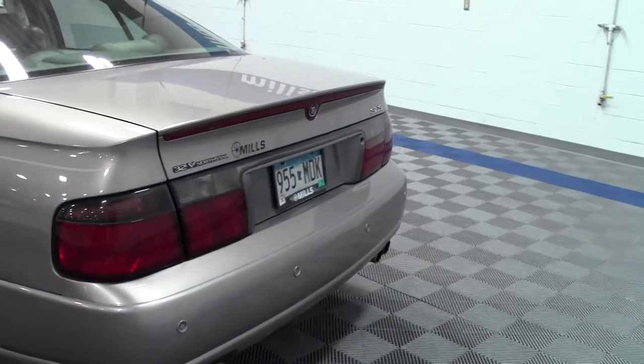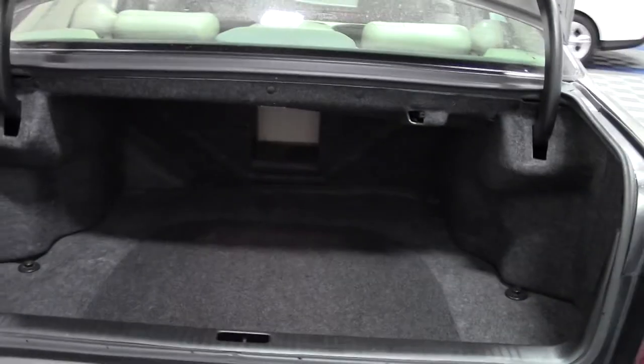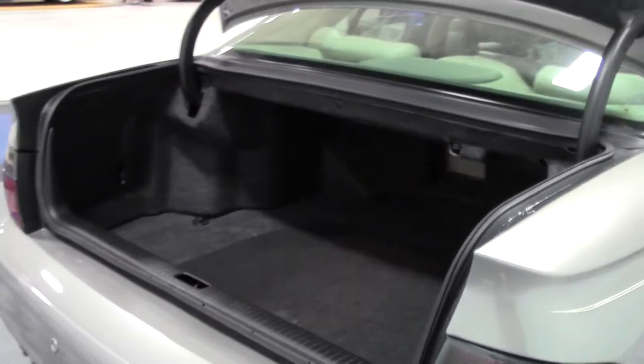And now the trunk. As you can see, lots of room — big trunk.